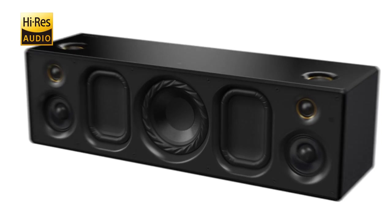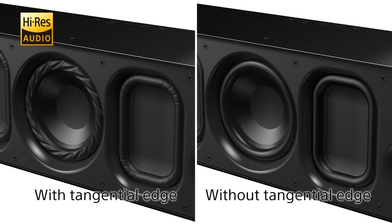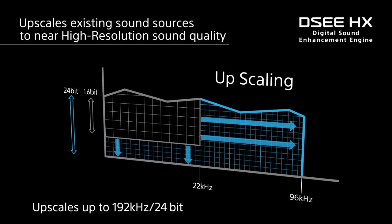The subwoofer and two passive radiators with a tangential edge produce precise bass response in a sleek design. DSEE-HX upscales existing sound sources to near high resolution sound quality.